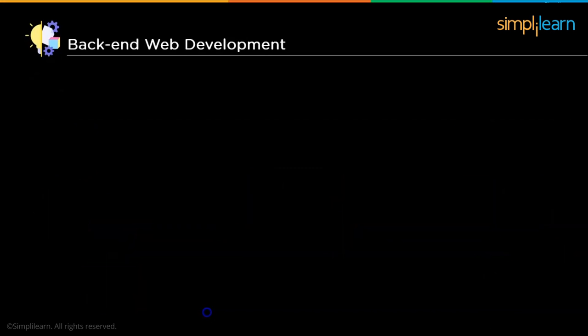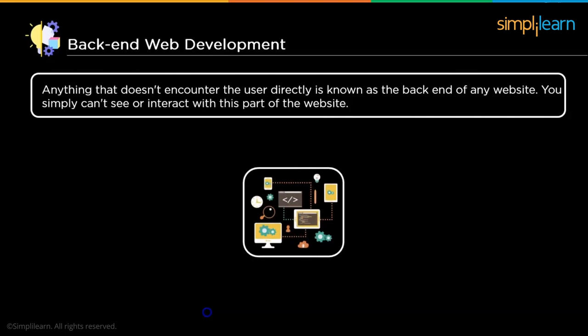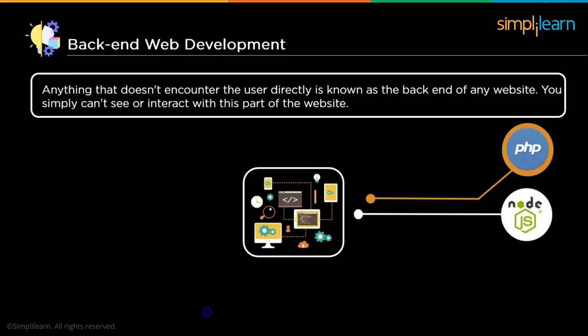Back-end in simple terms refers to the behind-the-scenes operations of a website — anything that doesn't come in direct contact with the user is known as the back-end. We simply can't see or interact with this part of the website. Some technologies used for back-end development include PHP, an open-source, widely used server-side scripting language specially suited for web development that can be embedded with HTML. Node.js is a JavaScript-based, single-threaded, open-source, and cross-platform runtime environment for building fast and scalable server-side and networking applications.